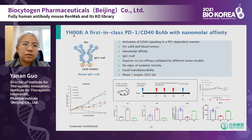YH008 is a first-in-class PD-1 and CD40 bispecific antibody generated using our RenLight platform. The CD40 arm is non-functional on its own, but activation of CD40 signaling is PD-1 dependent. This antibody has nanomolar affinity and shows superior tumor removal efficacy compared to each individual antibody and better than the combination of PD-1 and CD40. In vivo, YH008 showed no sign of systemic toxicity — no increase in ALT or AST, no change in lymphocyte count or platelets. We are preparing for IND filing and expect to start a phase 1 trial next year.